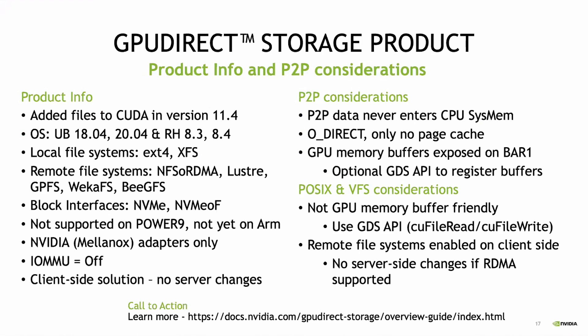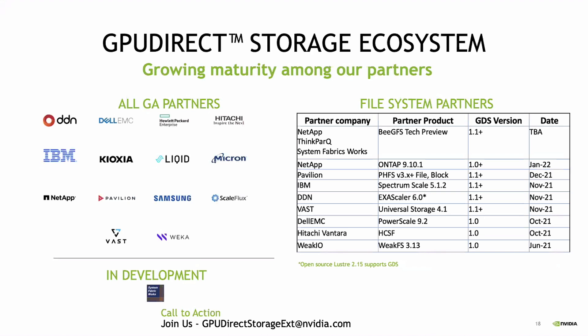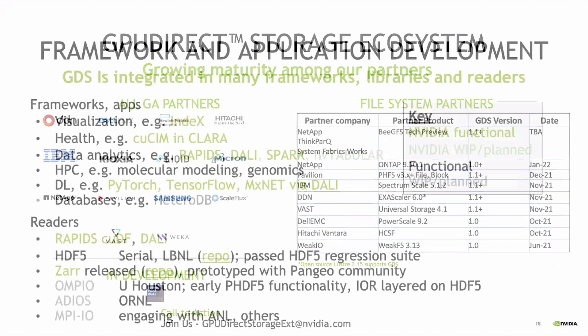This is one of the major changes that we've made to CUDA lately — to add file support. We have a new keyword, CUFile, that we've added, and we support a wide variety of different local and remote file systems and interfaces. NVMe over AF is an example. This is all on the client side; it doesn't involve anything on the server as long as the server supports RDMA. We have a significant set of partners that have GA'd their products, and VAST is one of the early ones.